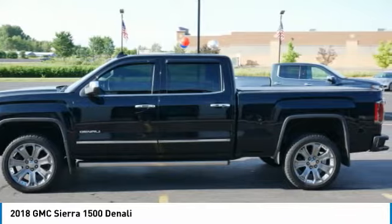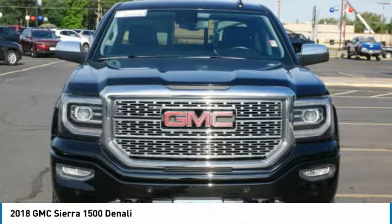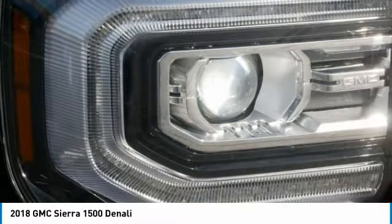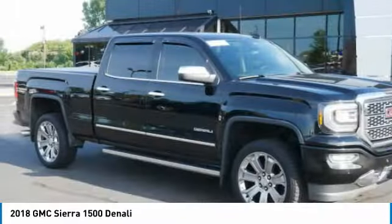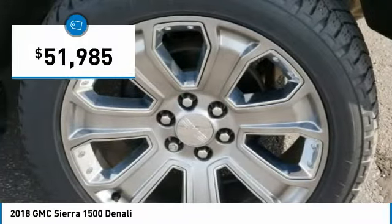Sierra 1500 now comes standard with a Vortec 6.2 liter and 5.3 liter V8 engine and an electronically controlled automatic transmission that combines high max hauling capability with precise control, and is priced below $55,000.